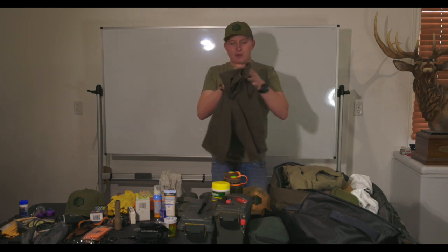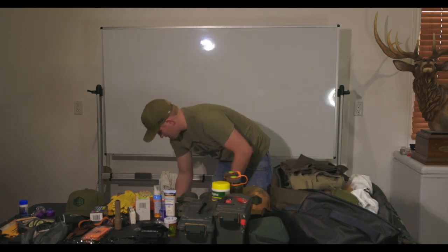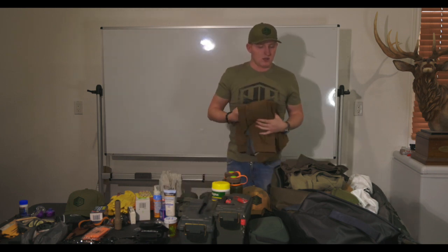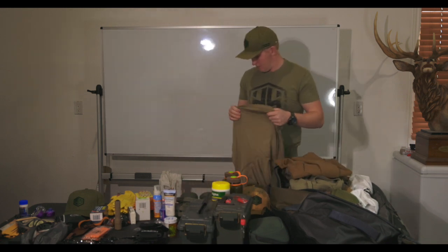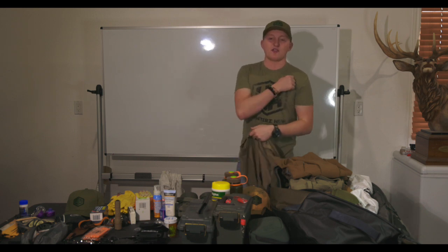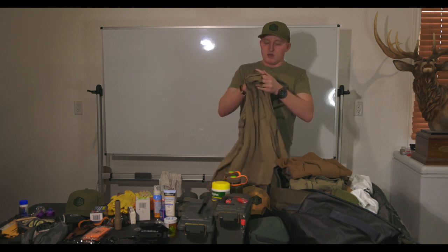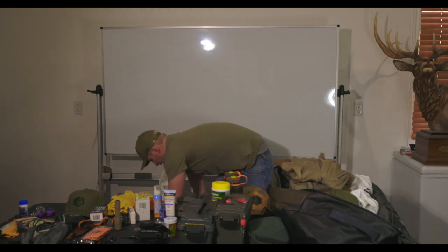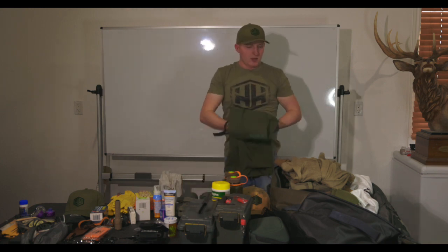A pair of shorts for around camp. One hunting shirt and then another hunting shirt. I'll also be packing a few lightweight branded Hunter Cell t-shirts. So that's my hunting clothes, and then I've got my rain pants that I mentioned right off the bat going in as well.